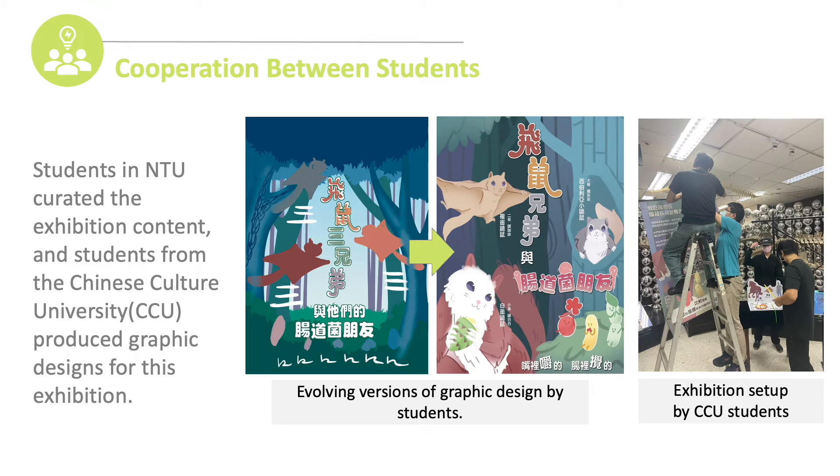As you can see in the PowerPoint, this is the evolving version of the graphic design. These changes are based on several discussions between students. Our museum acted as a consultant, accompanying the whole process with students to create the exhibition.